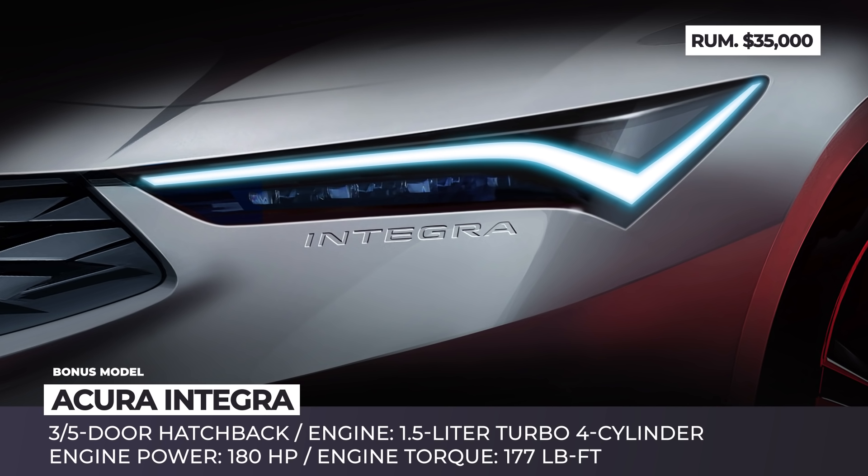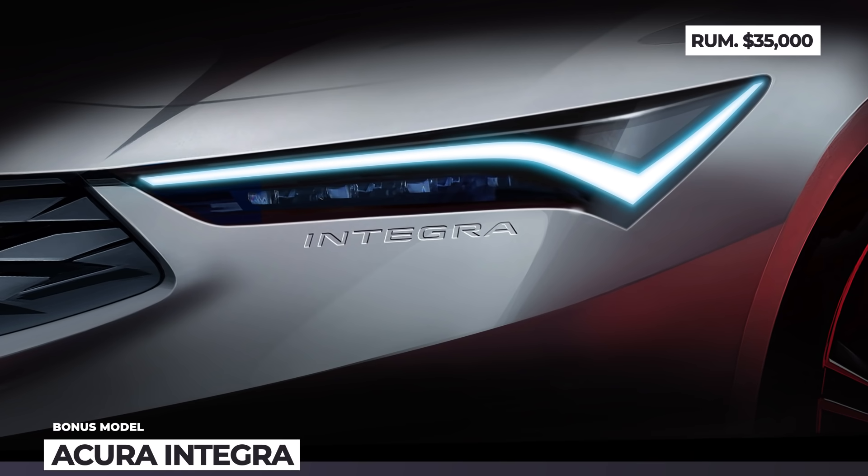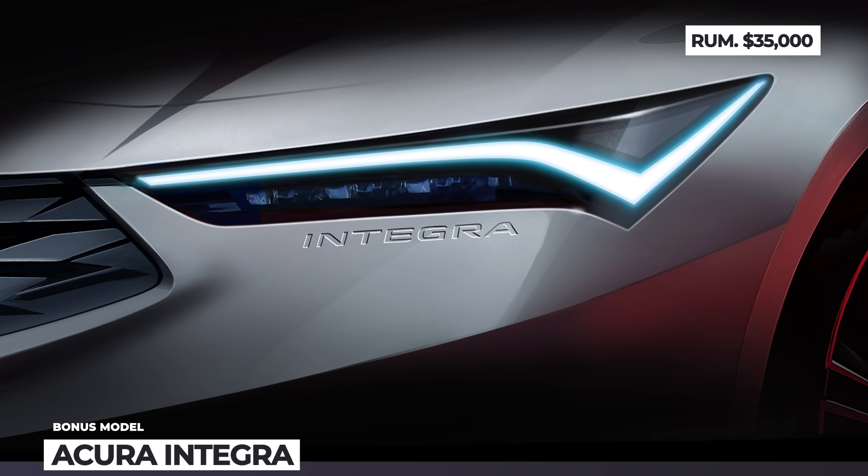It will very likely arrive as a 3- to 5-door hatch and even a sedan to replace the slow-selling ILX. The standard engine could be a 1.5L turbo 4-cylinder from the latest Civic, but the rumored Type S version is likely to adopt the 300-plus horsepower 2.0L Turbo 4 from the Type R.